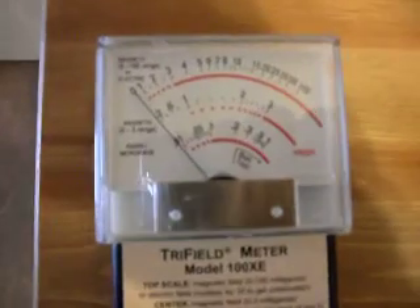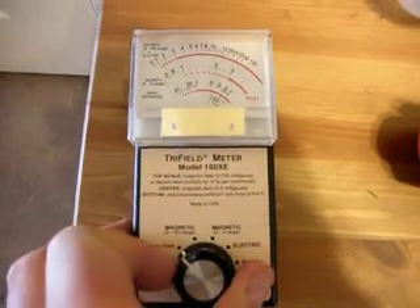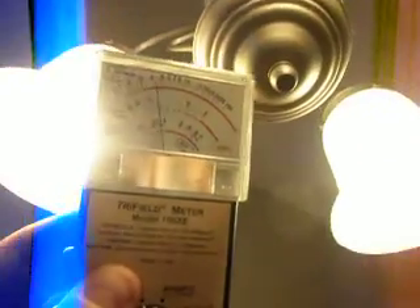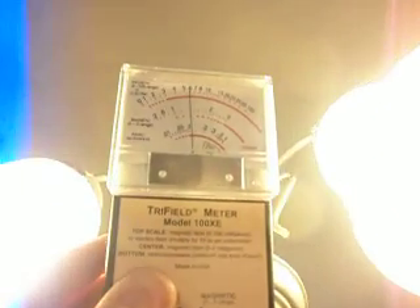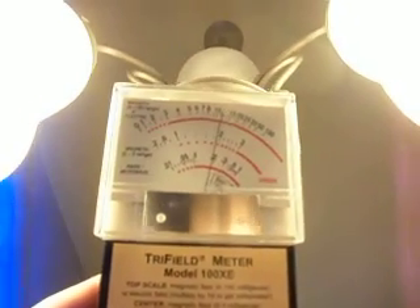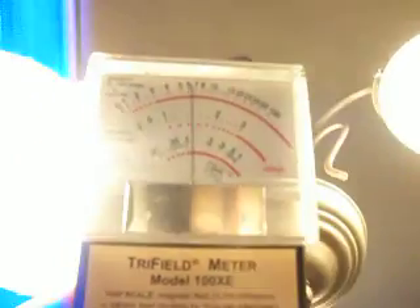We're going to switch over to using a tri-field meter to detect magnetic fields and electrical fields. Starting on magnetic, on the 0 to 100 milligauss setting — you can see there are magnetic fields around these lamp bulbs and they can be pretty high. They say anything over 2 milligauss is a cancer risk, so if you're in these fields you would actually be at risk of getting cancer. That's something John Ort found with his lab rats — they would get cancer under many of the fluorescent lights he tested.